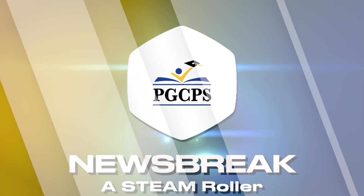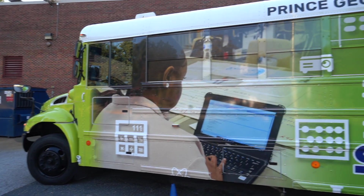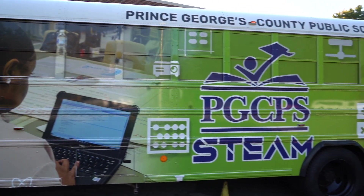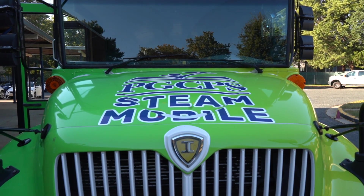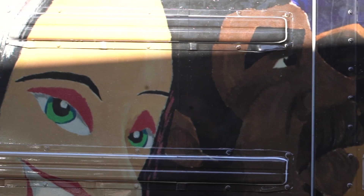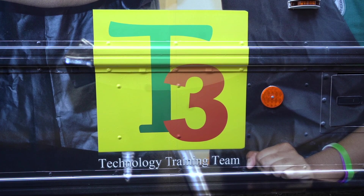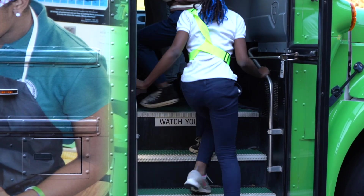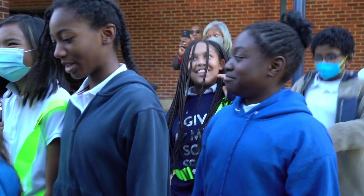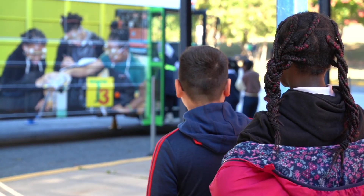It's a bus. It's fun. It's here. Behold the STEAMMobile. Five years in the making, the lime green bus covered with pictures proclaiming Prince George's pride is a movable feast of science, technology, engineering, art, and math activities that widened the eyes of students from the moment they saw it.